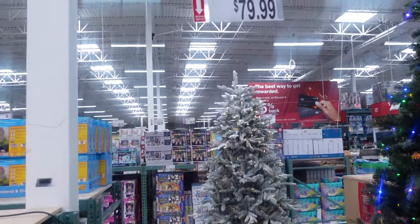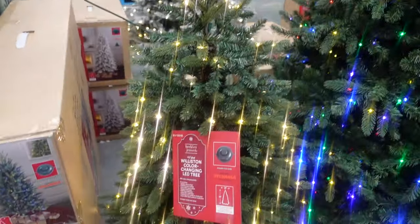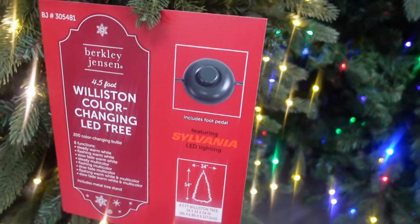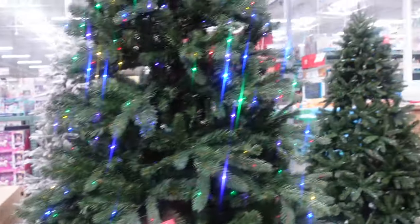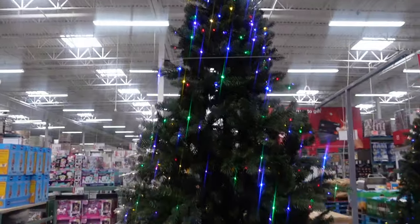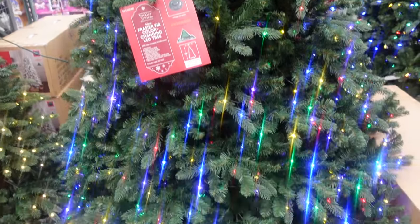Over here we have some trees. Here we have a four and a half foot tree — $79.99, and it looks like it has a foot pedal included, which is always nice. Over here we have a nine-foot tree — $349.99. This one also has the foot pedal and it looks like it changes from color to clear.